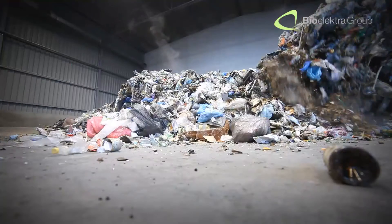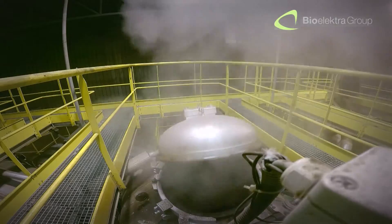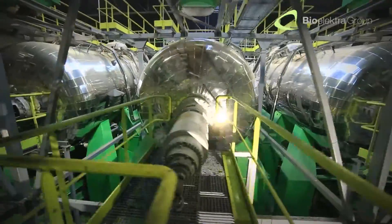Which uses the Autoclave Rotosteril BEG-7000, a machine we designed to treat unsorted municipal waste in the sterilization process.